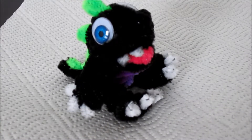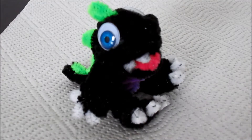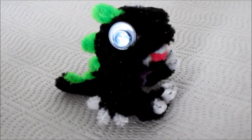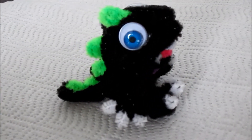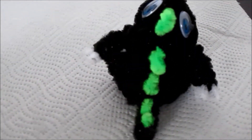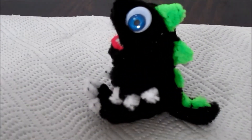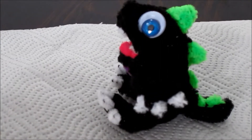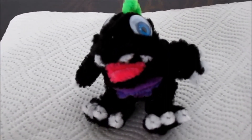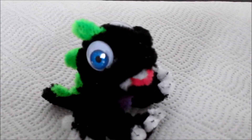This is my next creation, finished today — a little pipe cleaner baby dragon. He's made mostly with black pipe cleaners, googly eyes, white pipe cleaners for the claws, neon green pipe cleaners for his spikes, and pink for his tongue. He has purple on his chest and white teeth.